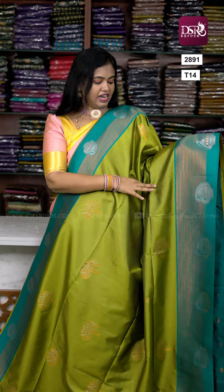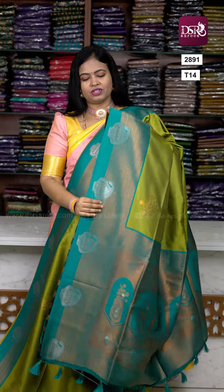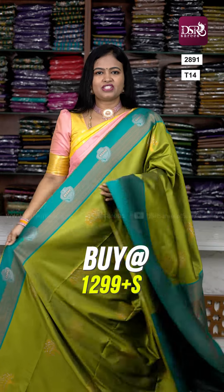One color combination that has been a mega hit at DSR recently, especially in premium Kanchi: golden, mehindi green, sea green color. Single pleat — you can carry it easily. Pleated or draped — it's very soft, flexible. Pallu and blouse at just 1299. Don't miss it!